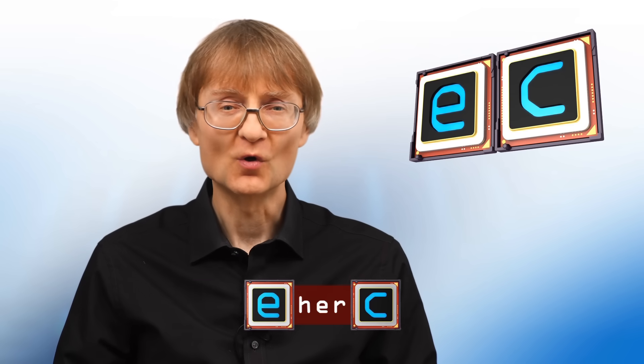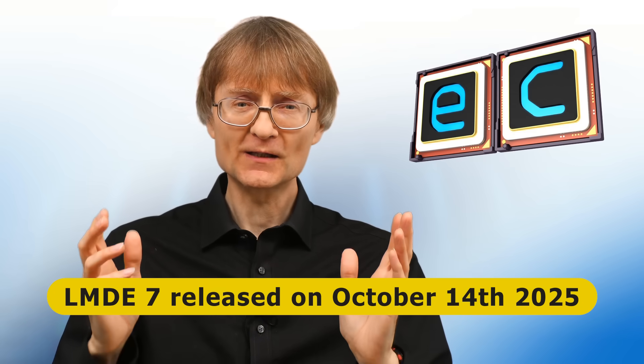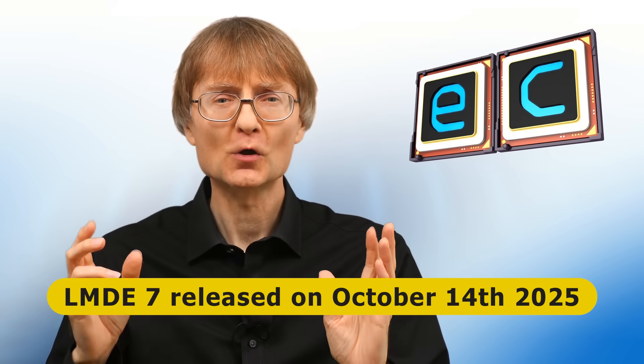Welcome to another video from ExplainingComputers.com. This time we're going to look at Linux Mint Debian Edition 7, an alternative version of Linux Mint which, as the name suggests, is based on Debian rather than Ubuntu. Over the years on this channel I've made lots of content featuring the regular version of Linux Mint, but I've never run LMDE. With version 7, known as Gigi, having just been released, it seems an excellent time to take a closer look.